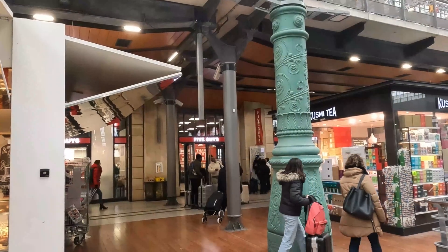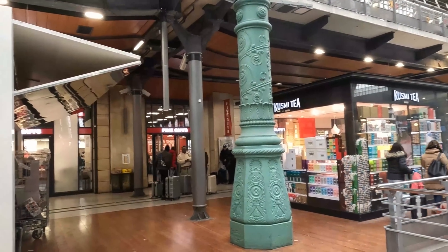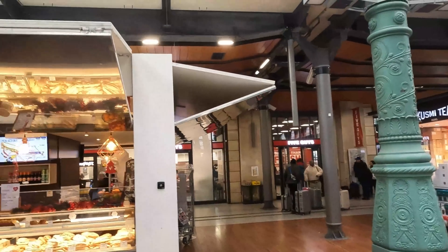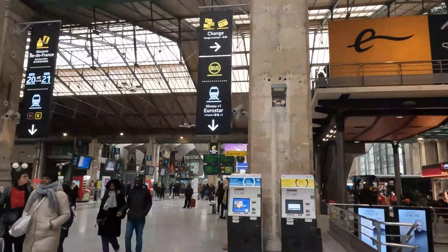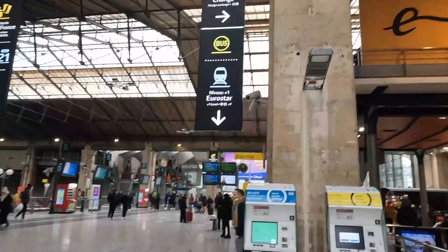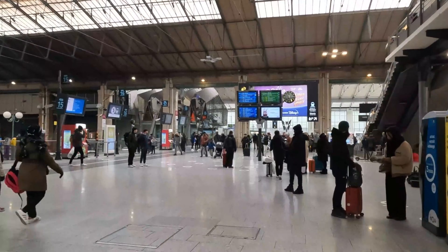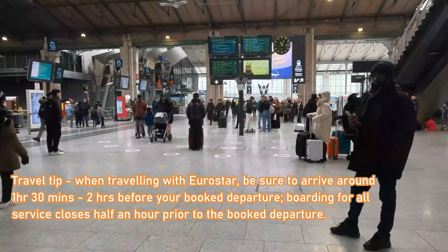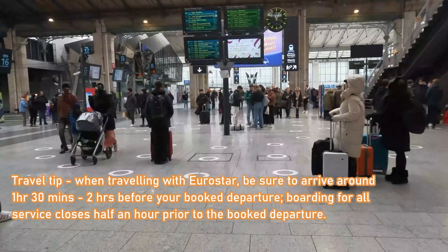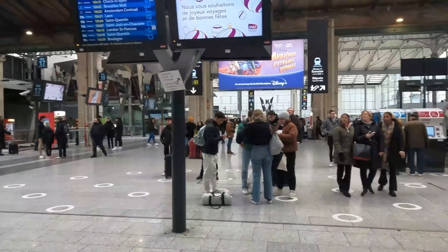The station also has a large array of shops and eateries, some more prestige and local to France, whilst others, such as the Five Guys in the background, not so much. It's now time for us to head to the Eurostar platforms, located towards the east of the main station concourse. Eurostar recommends arriving around an hour and a half ahead of departure to prevent issues during the boarding process. Gates close around half an hour prior to the booked departure of the train, so make sure not to arrive too late.